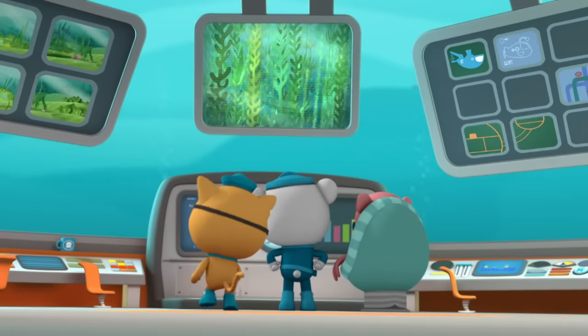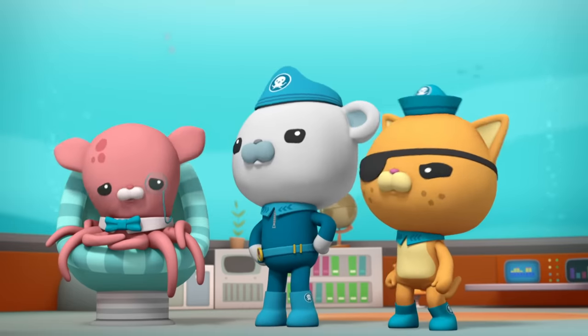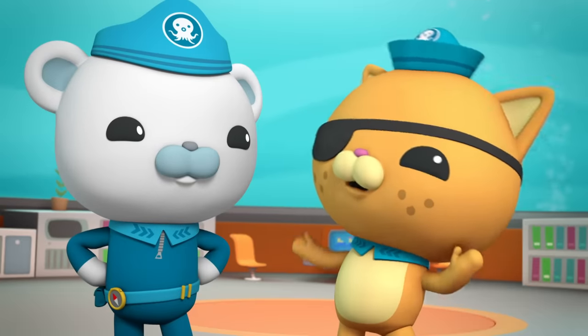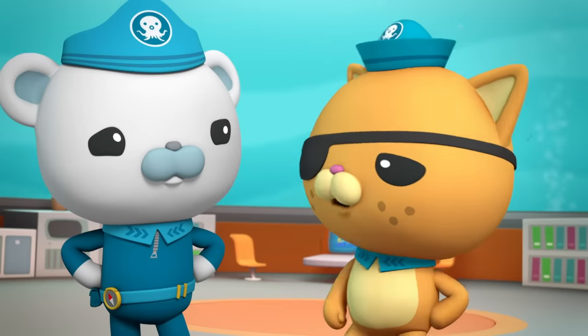Look at this video coming in from Dashie. She's in a kelp forest, and as you can see, there's quite a bit of kelp! Makes me hungry for a big bowl of my grandfather's pirate stew! Kelp is the main ingredient.